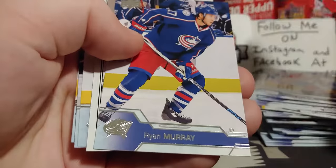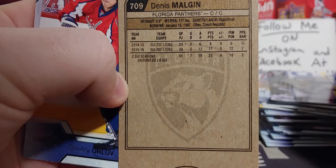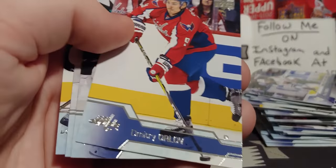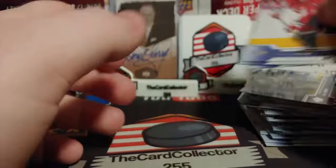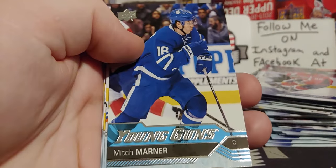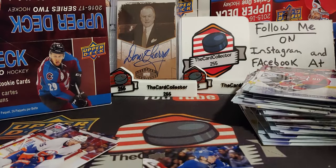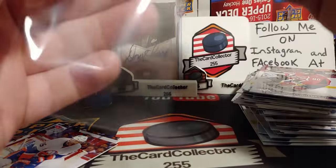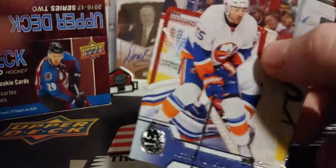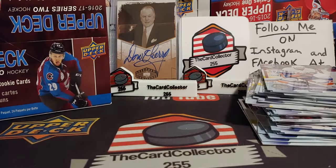Roussel... Murray — very decent young gun right there. Mitch Marner! Very, very nice. You don't expect Mitch Marner — and his stuff has been going up crazy. I'm gonna grab a sleeve quick here for the Marner. That is a pretty decent pull — it's a big sleeve but I will transfer that out after. This box just made some money right there.